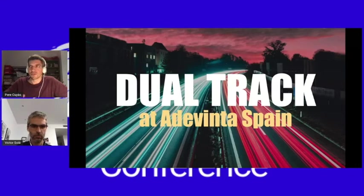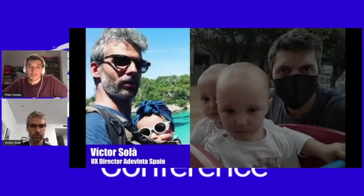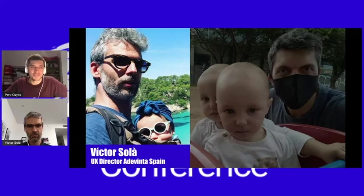Let me introduce Victor first. Victor Suray is the UX director at ADERINTA Spain, and he has taken the leadership of this initiative in our company. He has involved people from all different domains, and after some months of hard work, dual track is finally a thing. Thank you, Victor, for your efforts.